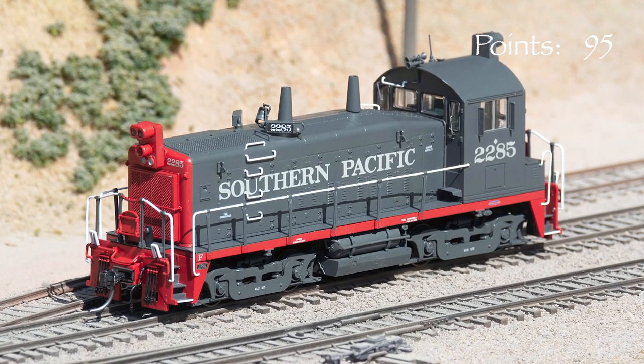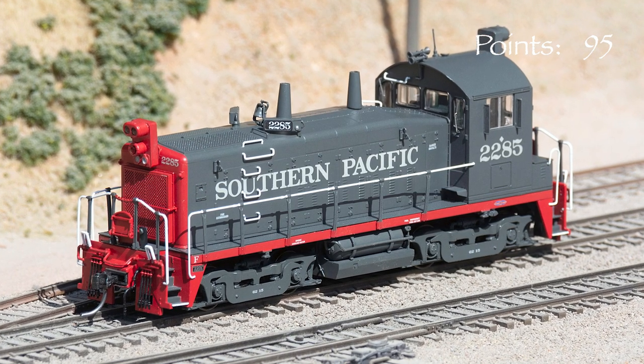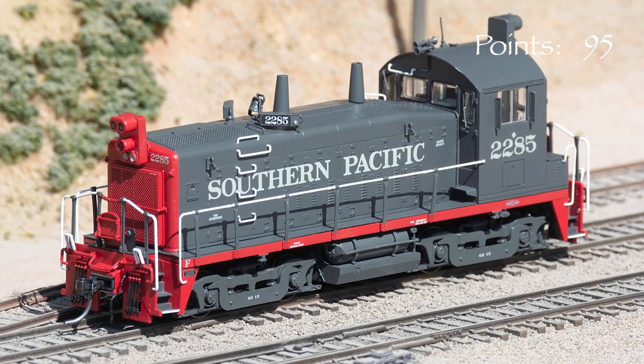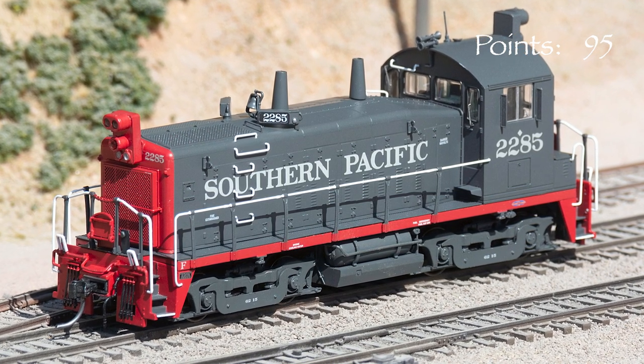My unit, 2285, went to the Richmond Pacific in 1986. According to trainweb.org, the unit was eventually renumbered 85 and lasted on the Richmond Pacific until 2019.